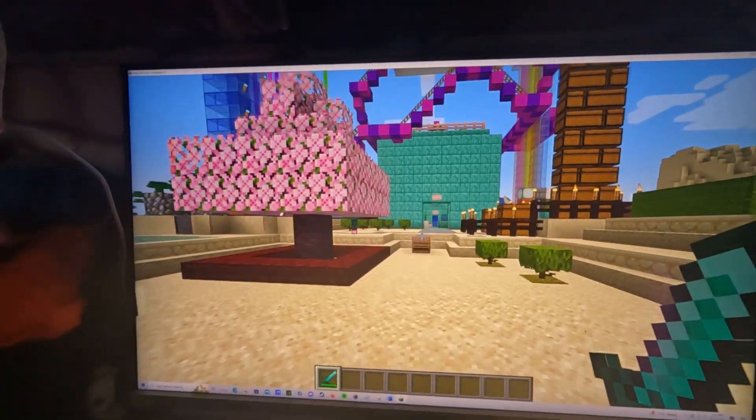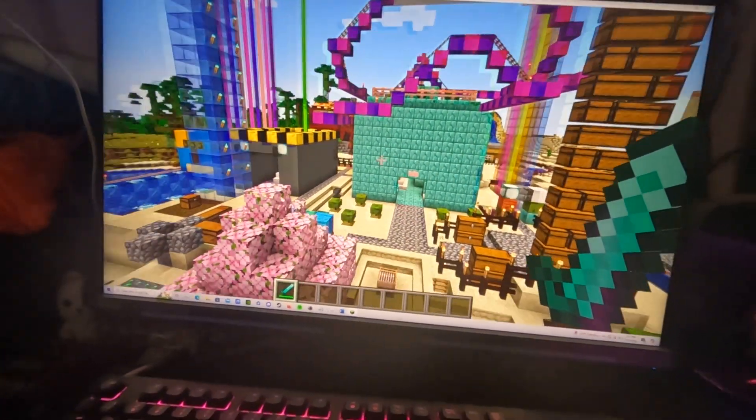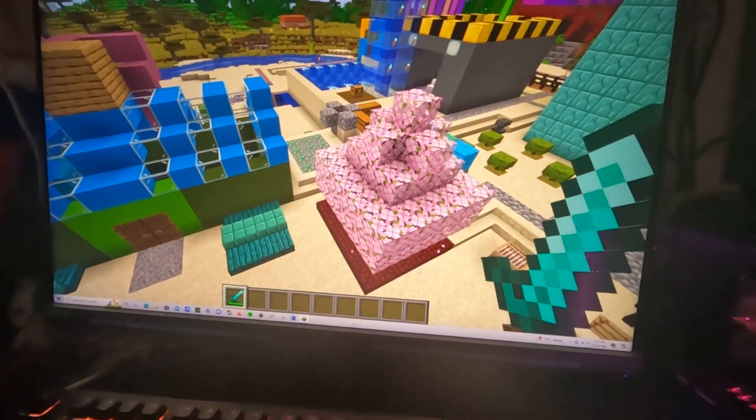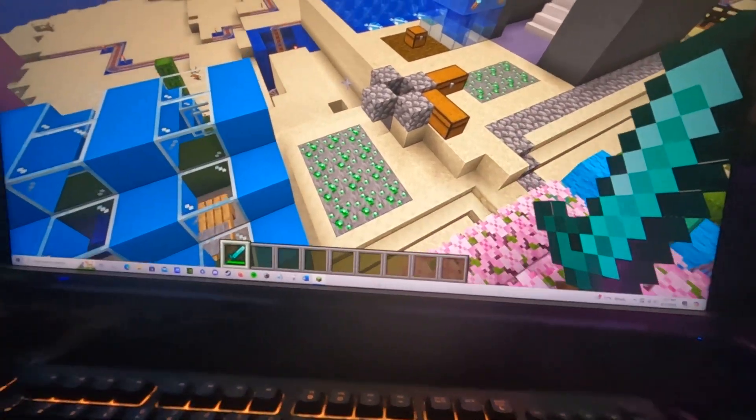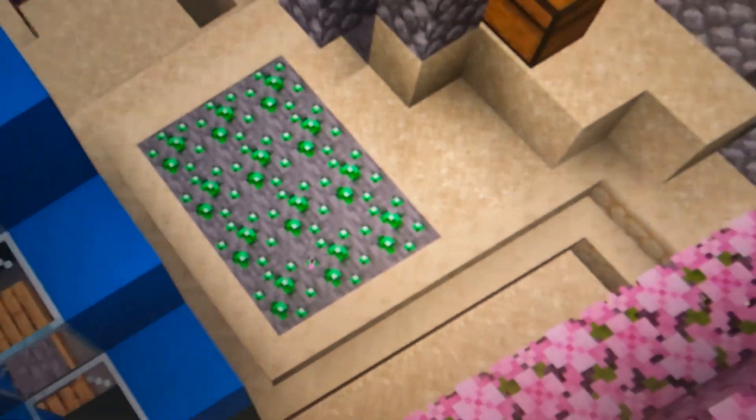But before we actually officially jump into the construction, I do want to address something that I actually implemented after the events of the last episode. First things first, you can clearly see that the Lab of Doom HQ has been successfully closed off once again.